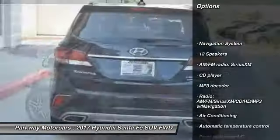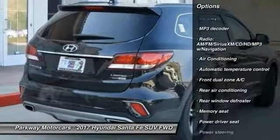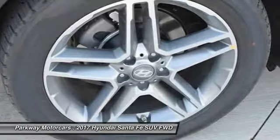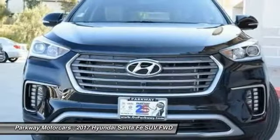Here are some of this vehicle's great options: power passenger seat, navigation system, traction control, leather wrapped steering wheel, airbags, air conditioning, heated rear seats, power steering, alloy wheels, four-wheel disc brakes. Your new ride is just a phone call away.